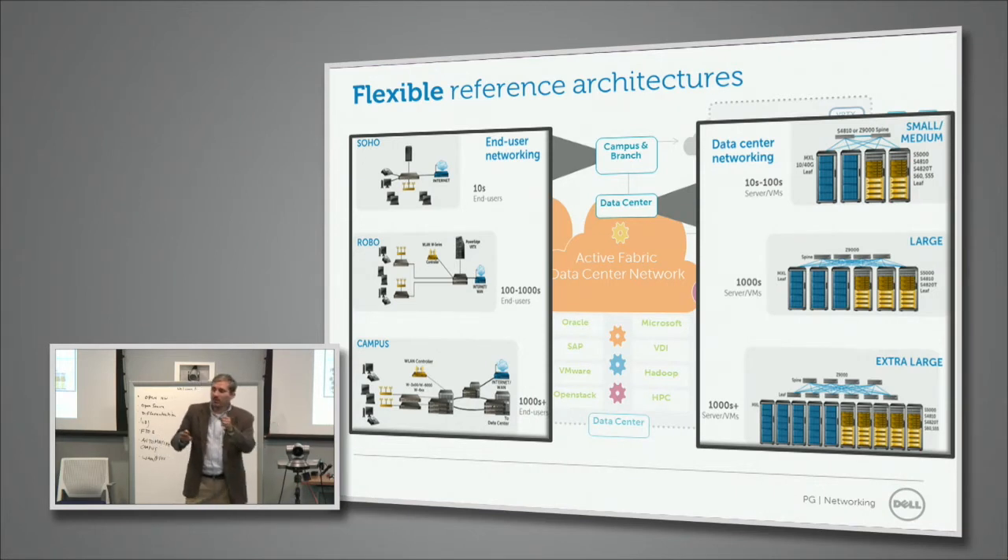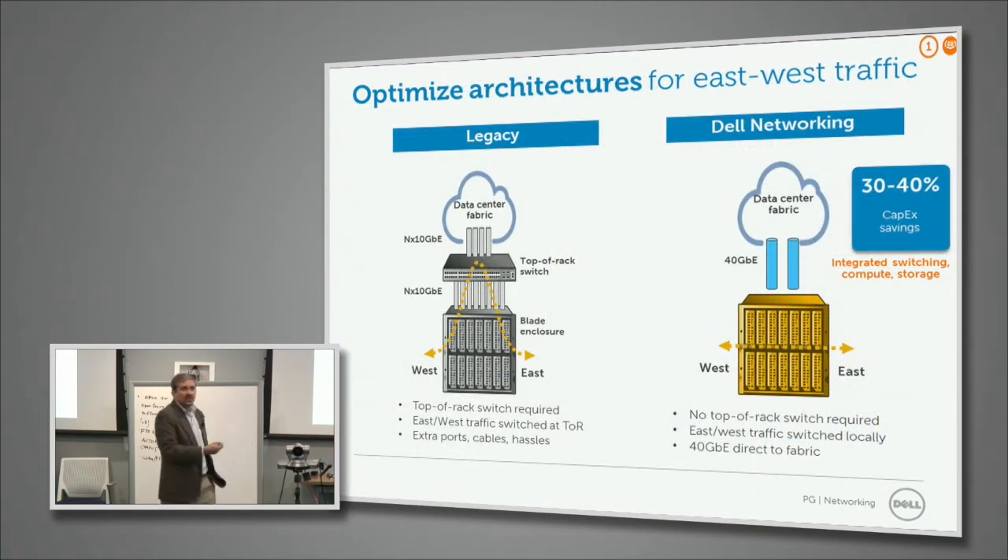We focus on solutions where we integrate networking with servers and storage, and test them with applications — whether it's VDI, Hadoop, HPC environments, and so on. Similarly, we do that for campus, and Suresh will cover that in more detail. In terms of the server access layer architectures, we believe in helping customers get the best out of networking in the server access layer, as opposed to the traditional legacy fabric extender model — a MUX model where I/O from all servers is taken out from the rack back into a switch.